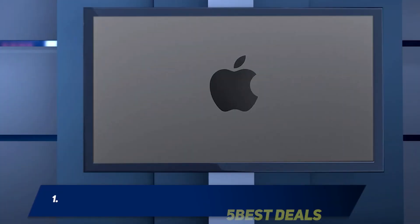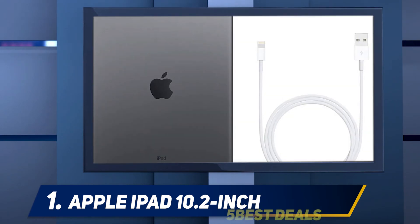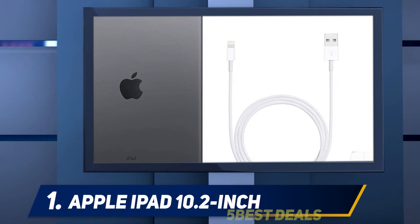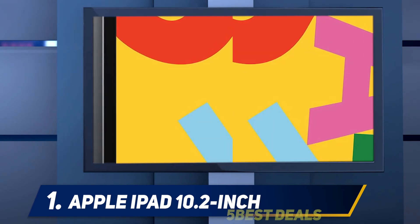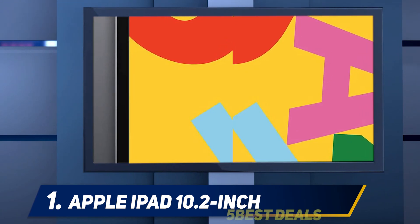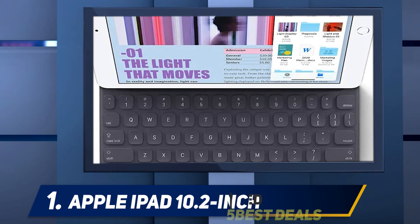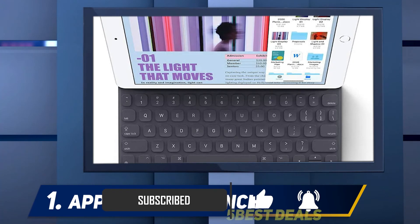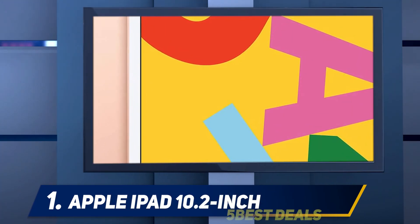And at number 1: the Apple iPad 10.2-inch. My six-year-old son saw the newest iPad from Apple sitting on a table in my living room with its keyboard cover on — an accessory Apple makes that now also works with the most affordable iPad. He asked me, 'If the iPad has a keyboard, is it an iPad and a computer?' I paused and half nodded. Welcome to the world of the iPad.